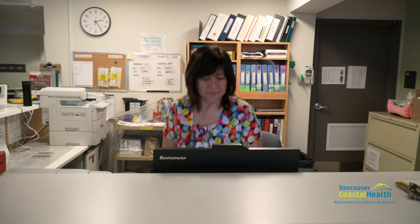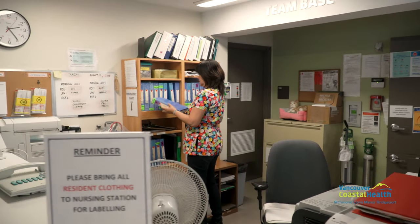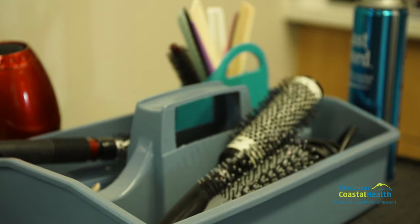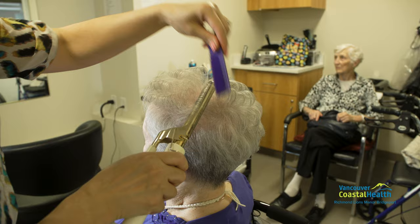Should the residents need assistance, there's nursing staff available 24 hours of the day. Richmond Lions Manor Bridgeport has a bathing room on each floor with separate tub and shower rooms accessible to the residents on the floor. Additionally, Richmond Lions Manor Bridgeport has a hairdressing salon available every Thursday.